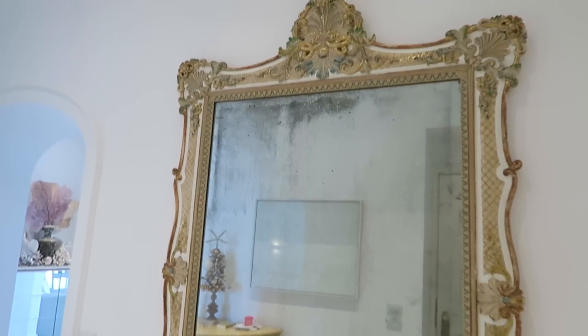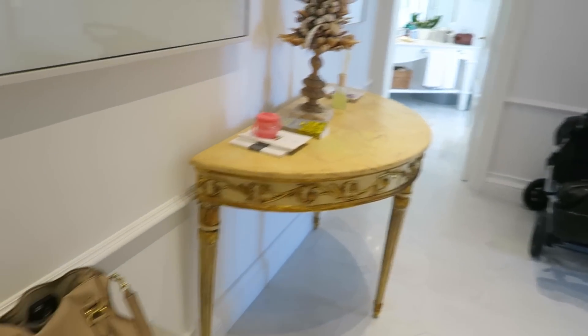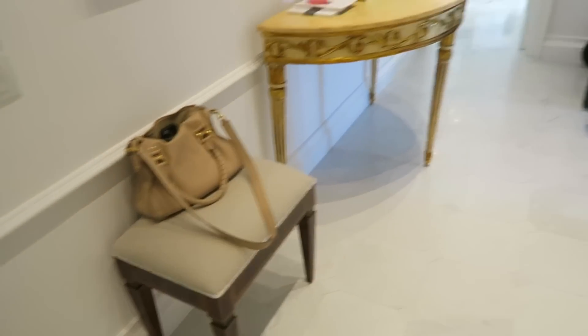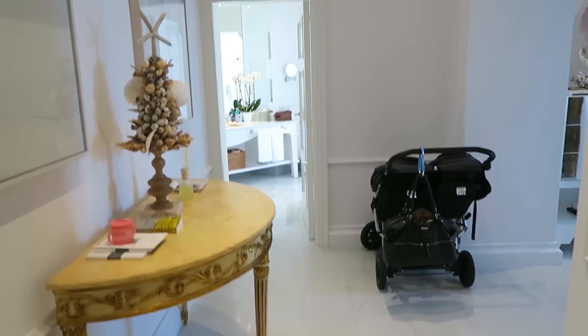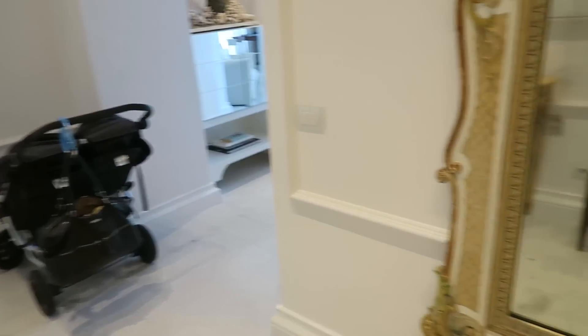I'll take you through from the entrance, which I'm standing at right now. This is the doorway, and as you come in there's this big old mirror, which is really cool. Then this is the hallway — it's kind of more like an apartment than a room. It's amazing if you have children, especially small children.